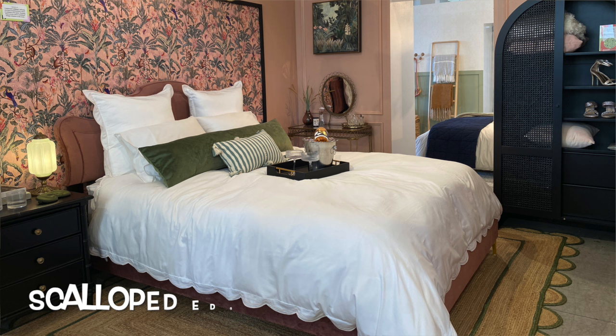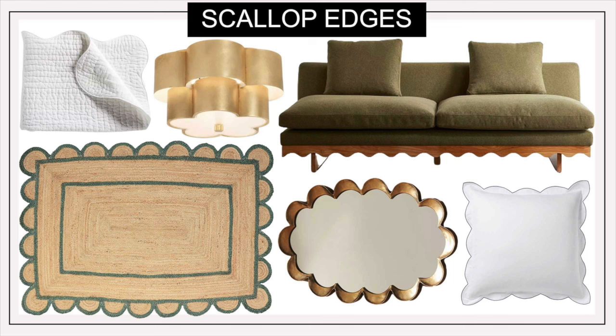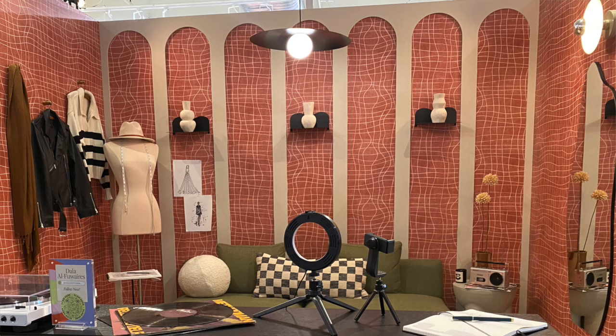Scalloped edging has made its way into the home in everything from bedding to rugs, baskets, mirrors, and lighting. One bedroom design has the scalloped edge repeated on the bedding, the pillows, the rug, and even the mirror. You can also see it in the scalloped edge on the ceiling light, a gold mirror, and the wood frame of an armless sofa. The scalloped detailing on a jute rug with a contrasting green border really stands out. Another way to bring the scalloped detail in is to repeat the shape of arches with contrasting materials on a wallpaper accent wall.